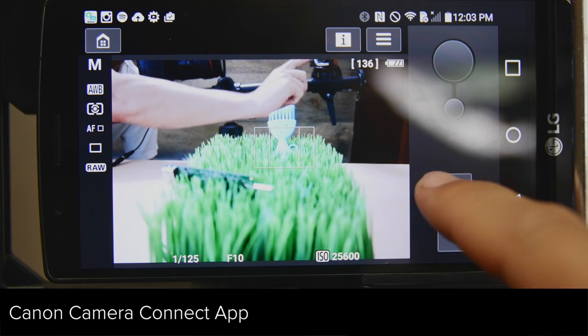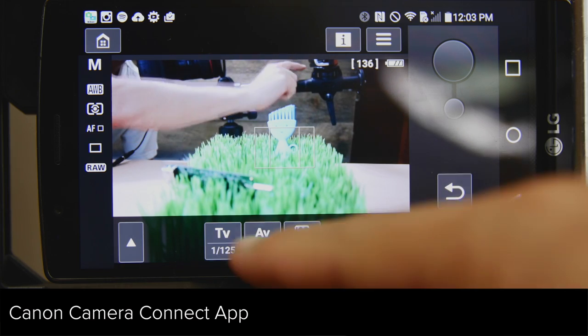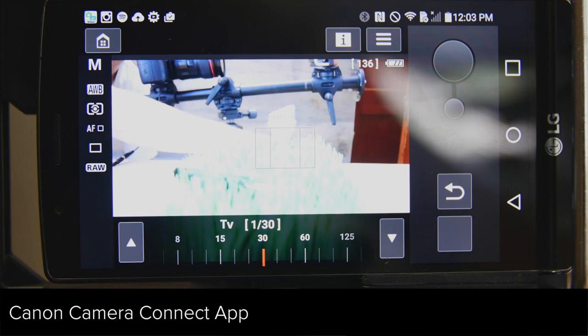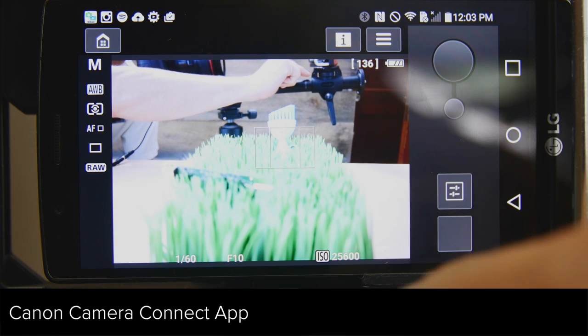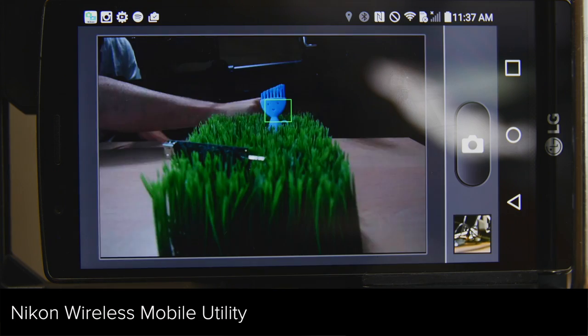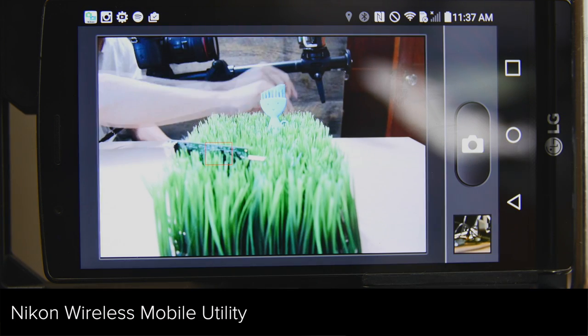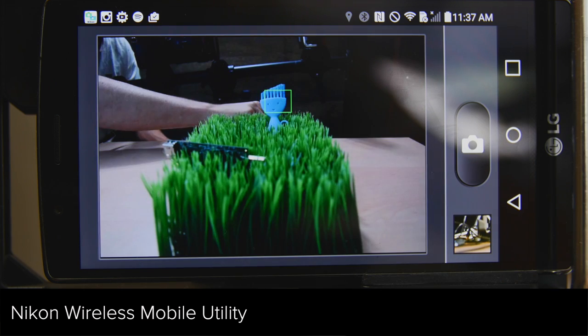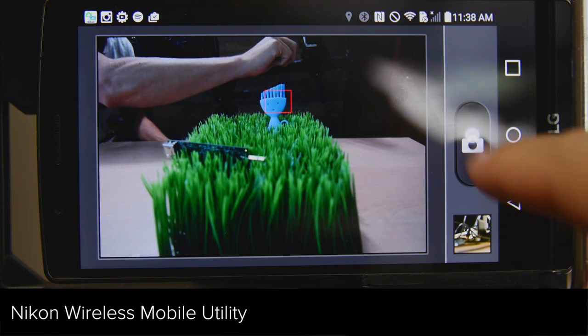Both cameras offer Wi-Fi and smartphone apps, and here's another clear strength of the Canon: you have complete manual control of the camera, changing any of the settings from your smartphone or tablet. The Nikon app is much more limited, with just touch-to-focus and take a picture. The Nikon wireless mobile utility may be updated in the future, but right now it doesn't offer much utility.